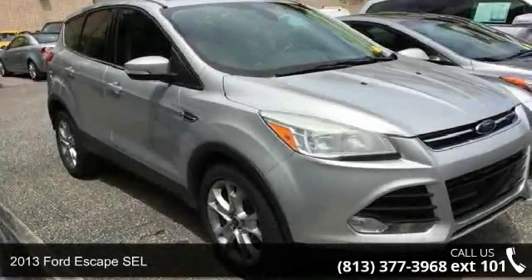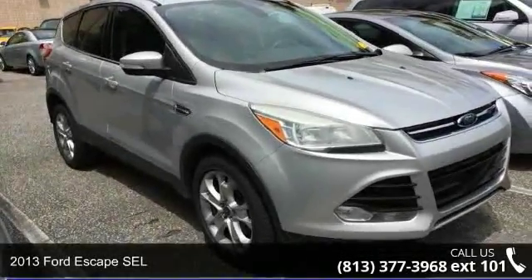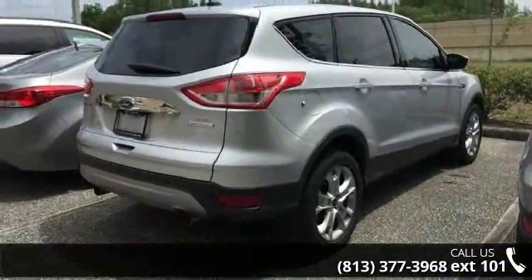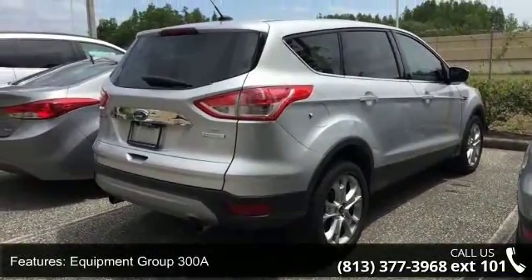Imagine yourself in this 2013 Ford Escape SEL. If you are looking for a first-rate auto, this one could be yours today. Enjoy these notable features: